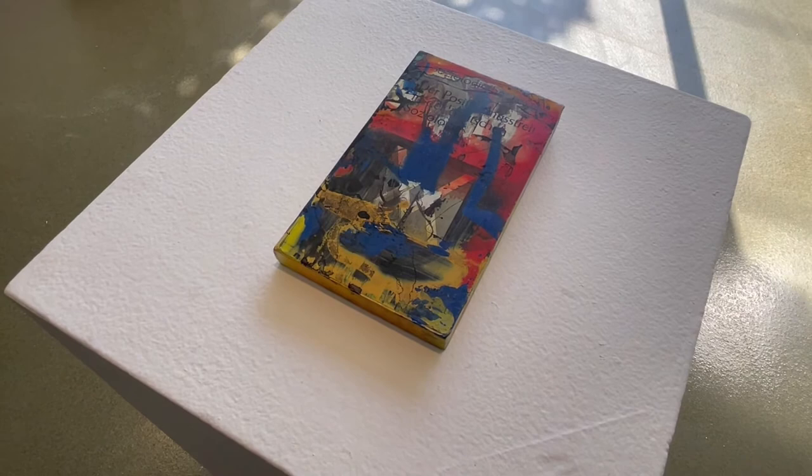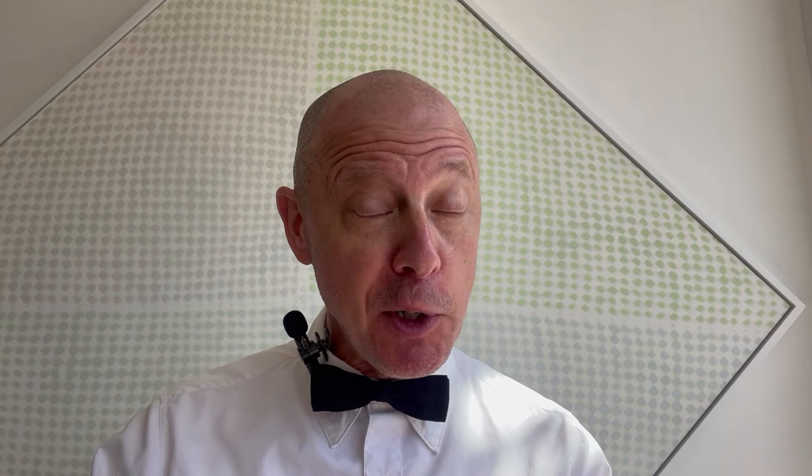A painted book by Arturo Herrera, courtesy of Corbett vs. Dempsey, rounds out the gallery here at Wright. That's a quick tour of this year's SCA Collector Sale. Thanks for watching. Please bid at Sotheby's.com. A quick thank you to our SCA Collector Sale sponsors, Prada and Sotheby's. Don't forget to bid! Bidding closes September 29th at 9 a.m. CST — that's Central Standard Time. Make sure to put your bids in at Sotheby's.com.